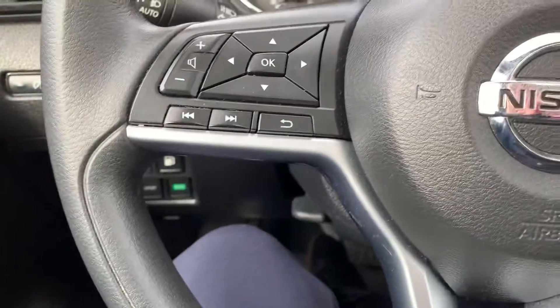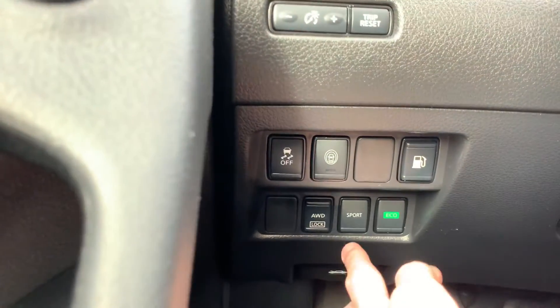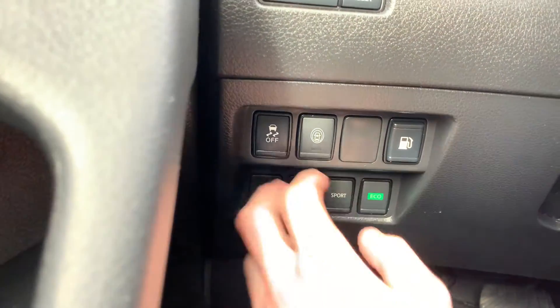Cruise control settings, help buttons down here, all-wheel drive lock, eco mode, sport mode.